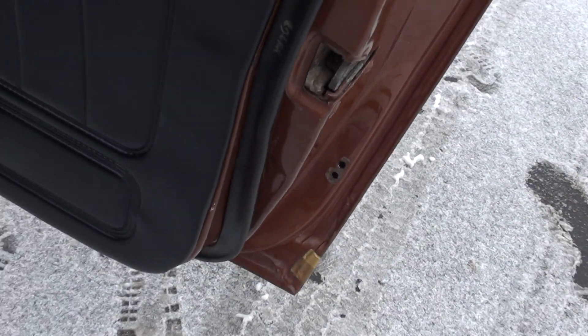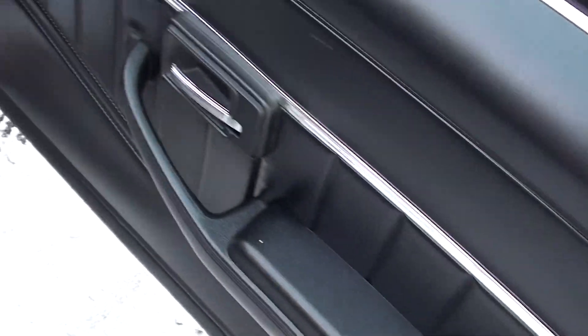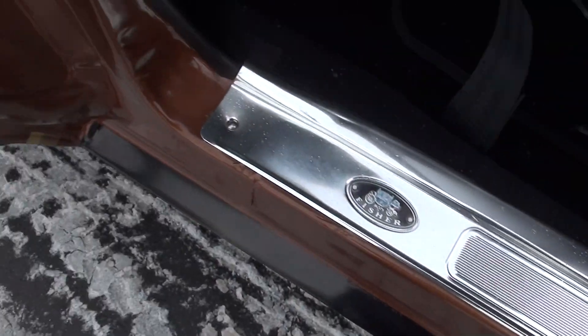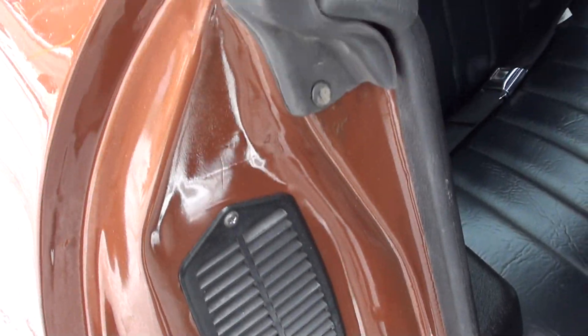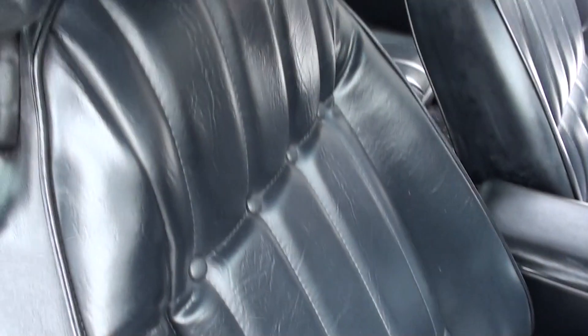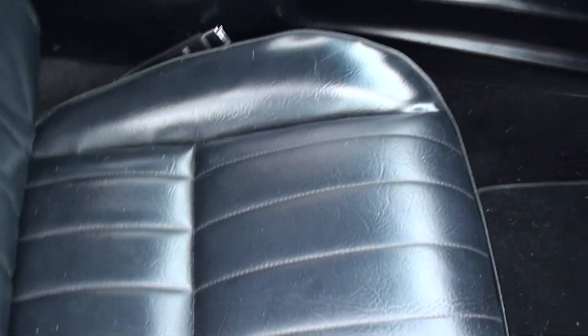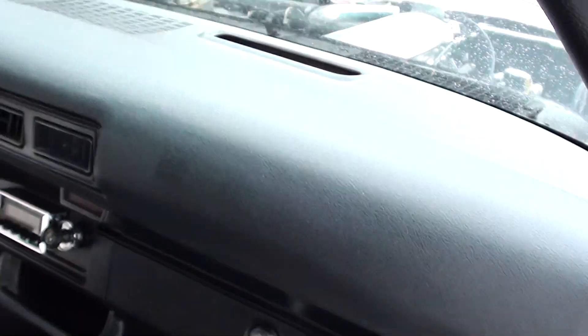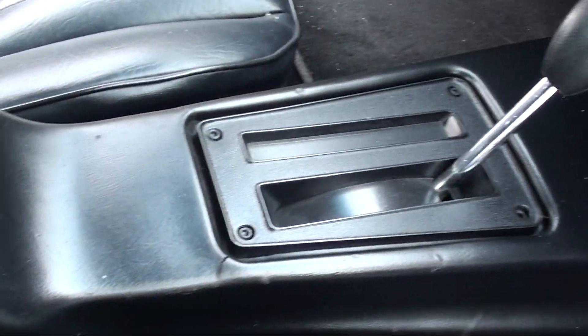Missing the little door rubbers in there — those are a pain in the butt, they pop out all the time. Seats are nice, dash pad's nice. Little crack there in the console.